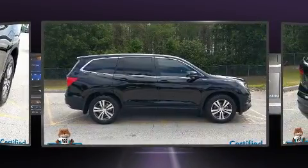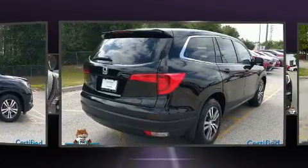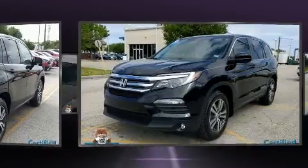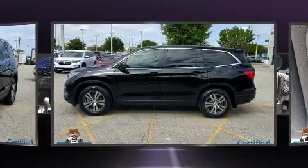All of the premium features expected of a Honda are offered, including front and rear reading lights, a rear window wiper, one-touch window functionality, front dual-zone air conditioning, front fog lights, and cruise control.